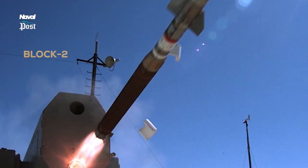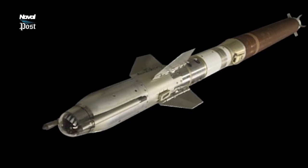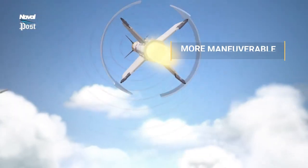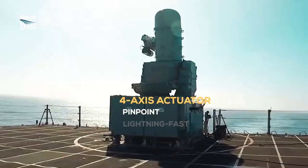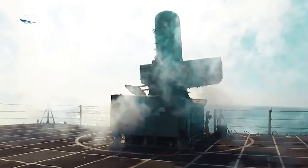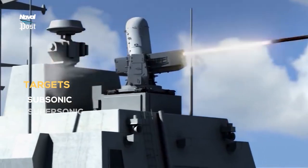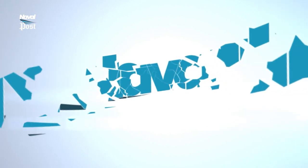RAM's latest version, the Block 2, incorporates a new rocket motor with more powerful and longer thrust and a 4-axis actuator, making it a steerable bullet with thrust vectoring. Block 2 is infinitely more maneuverable than the original Block 0 and Block 1 missile, which had the propulsion section of the AIM-9 Sidewinder. The 4-axis actuator allows for pinpoint and lightning-fast adjustments. Block 2 has a very high percentage of skin-on-skin intercepts against even supersonic threats, and an unrivaled record in testing on both subsonic and supersonic targets.